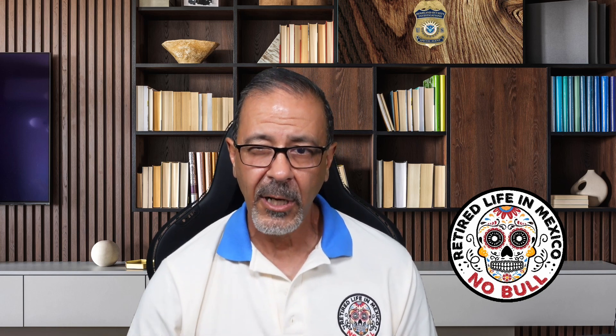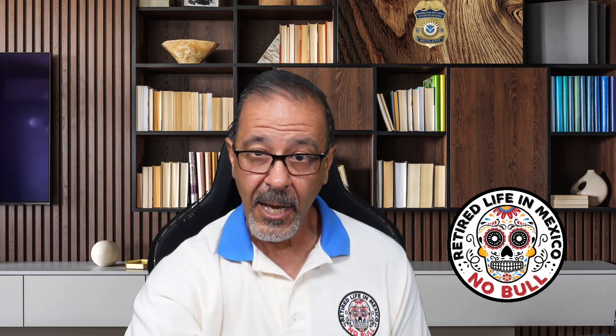Hello, YouTube. SirDragonX here. Is it true that some Social Security payments are still being suspended for people living in Mexico? We're going to clarify this in the video, coming up next.